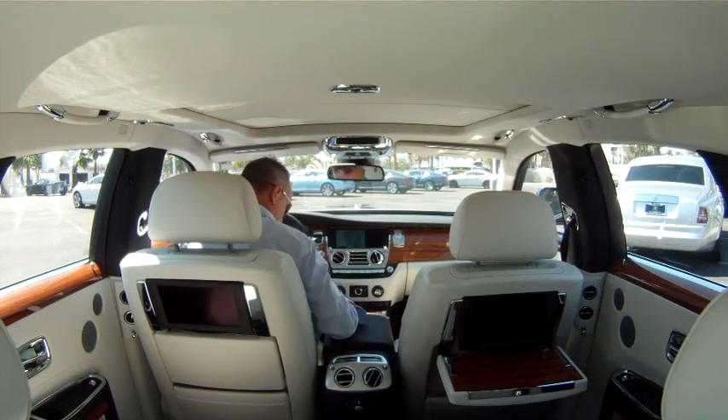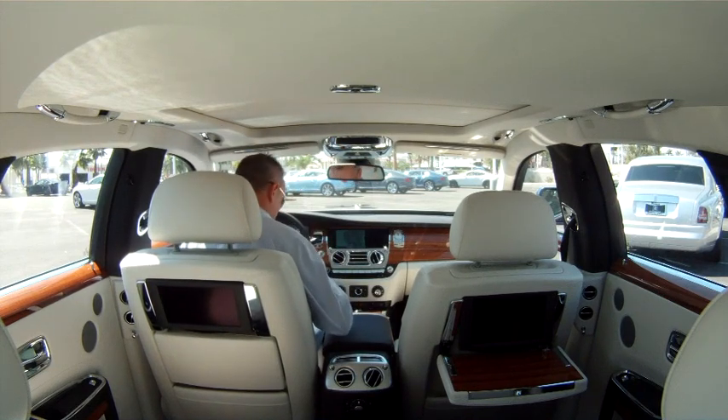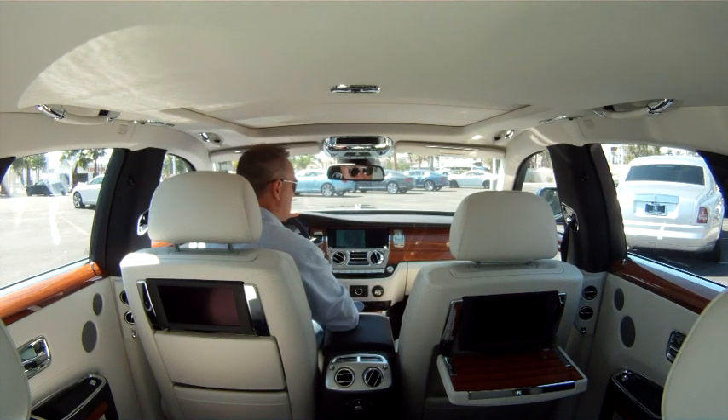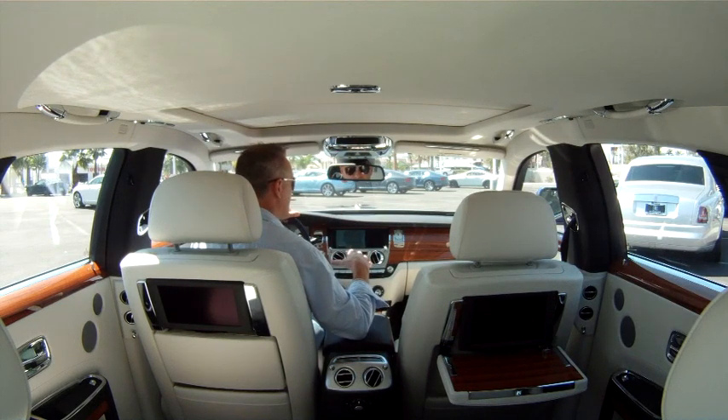When you sit in one of these cars, one of the first things that strikes me is this is a big car. It's made for somebody to sit in and be driven around. But it doesn't feel scary big. Some of these cars, with this size and shape and design, would be a little overwhelming if you had to drive it and weren't used to cars like this. But it really is comfortable — you feel like you're sitting up, you see everything, and you're in control.